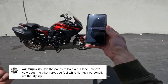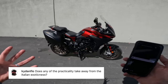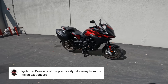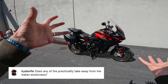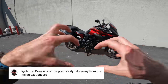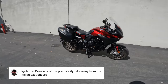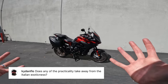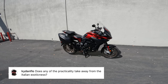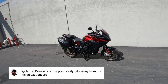Kaiden Flo asked: does any of the practicality take away from the Italian exoticness? That's the tricky part — practicality and Italian exoticness are kind of at odds with each other, like oil and vinegar. This bike tries to provide both: practicality and the same emotion and flair MV Agusta has always offered. If you can get them to mix, it's wonderful. In general I think I can call it a success — it's an interesting dynamic and a fun bike to ride. Does it make me feel enough to make it worth it? You'll have to stay tuned for the leaderboard.